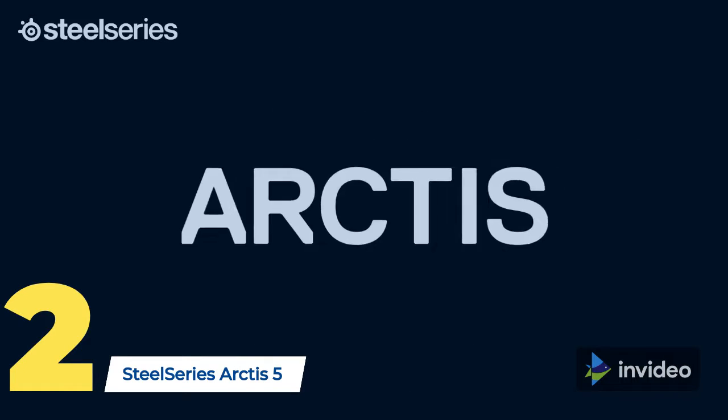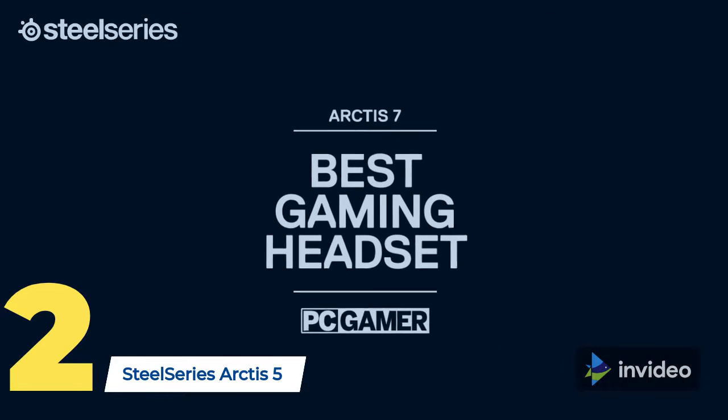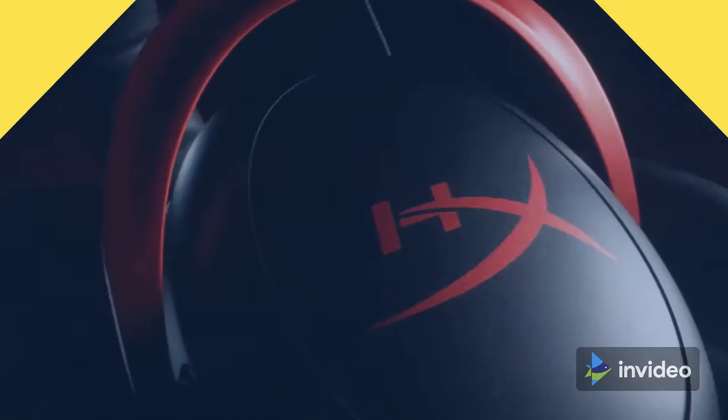Some features such as chat mix, surround sound, and illumination are only available when connected via USB. At number one we have the HyperX Cloud 2 gaming headset.